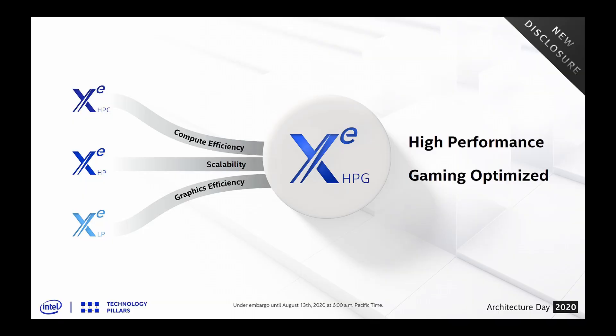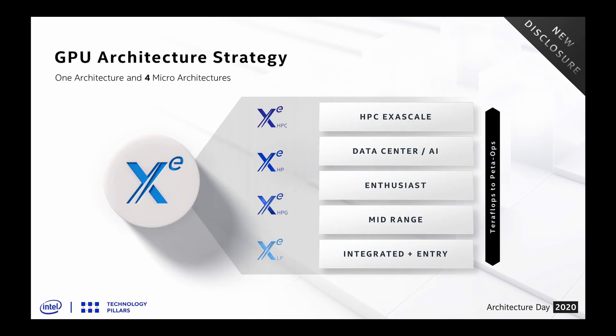Both Xe GPUs perform about the same as a GTX 1650 Ti — actually about 10 to 20% slower than that card. So that's the DG1: not all that exciting. Before going into DG2, it's worth covering Intel's GPU philosophy. They have one architecture with four micro-architectures.